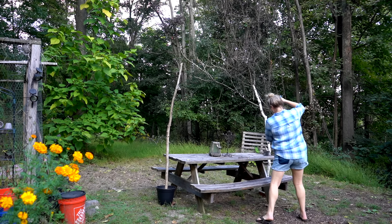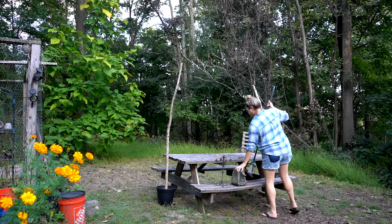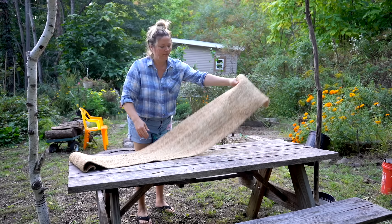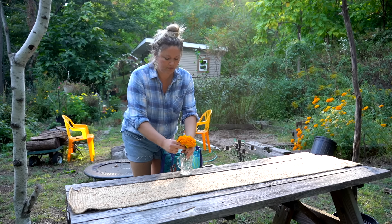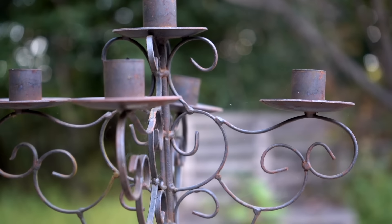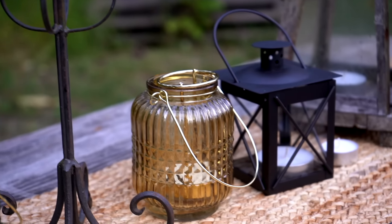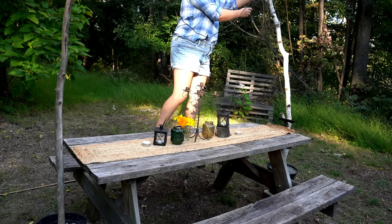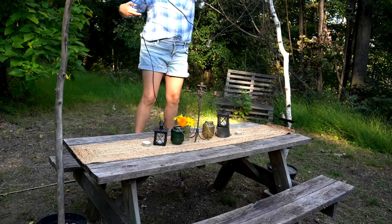My rustic picnic table is pretty rustic and has to be propped up to be somewhat level because I'm on a pretty good hill, which makes things look even more wonky. But I went ahead and put my beautiful little finds from Hobby Lobby and some gorgeous marigolds onto the table to see how it will look when I have friends over. I decided I want to have lots of little gatherings this fall - have people over for a bonfire and just enjoy being out in nature. I strung some cute little solar lights from Amazon and started feeling really excited about how everything was turning out.